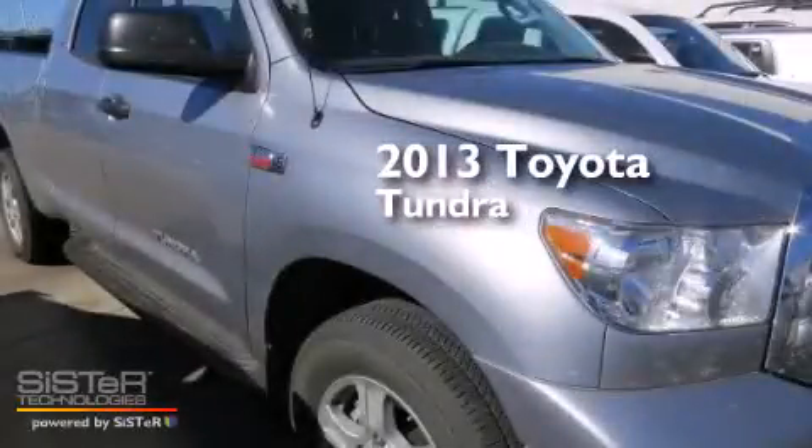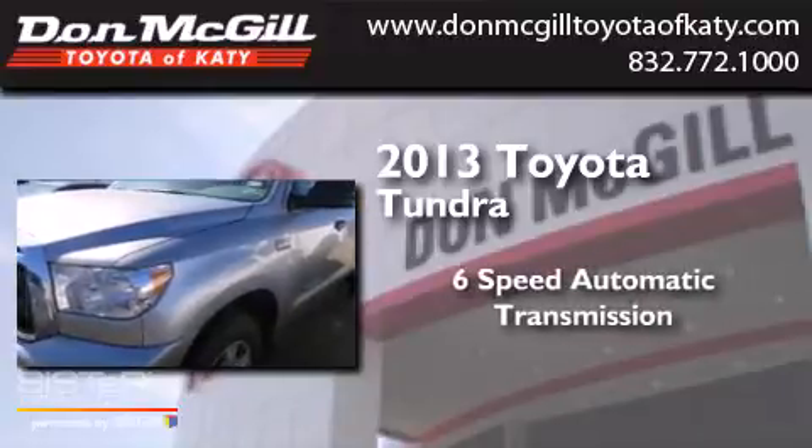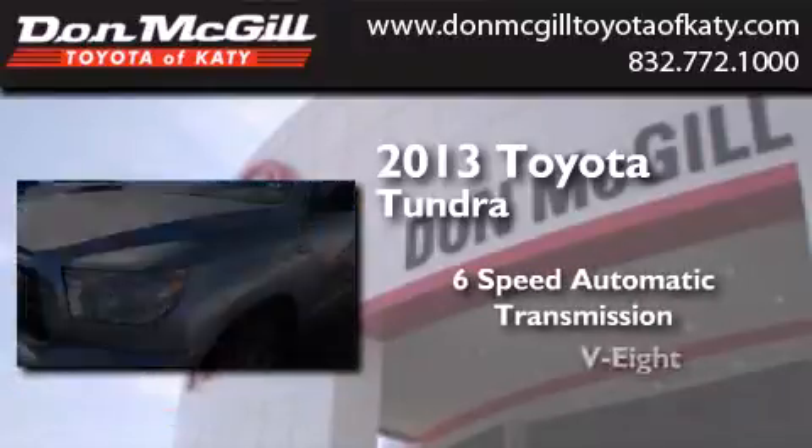This is a 2013 Toyota Tundra. This truck has a 6-speed automatic transmission and a V8.